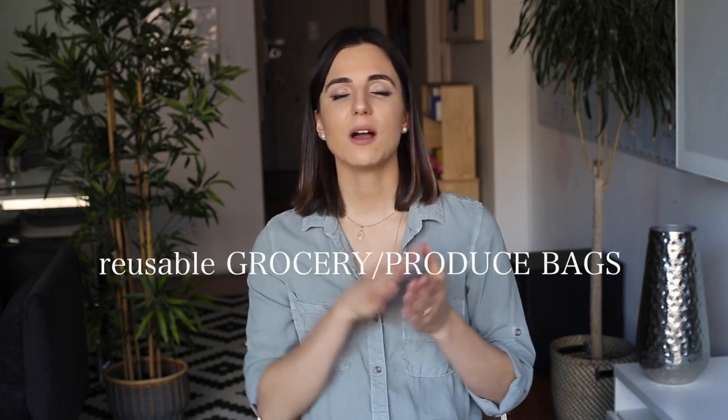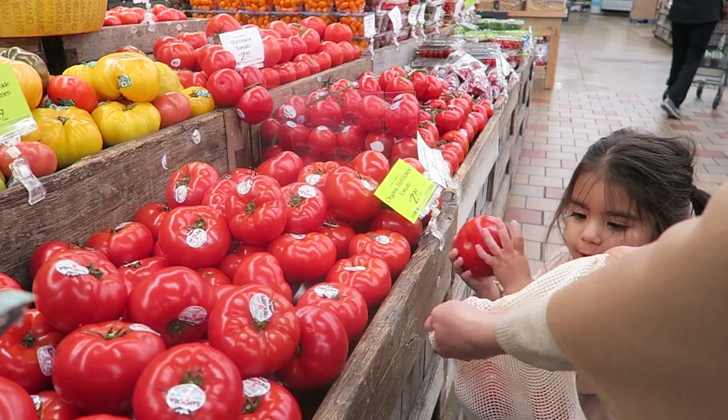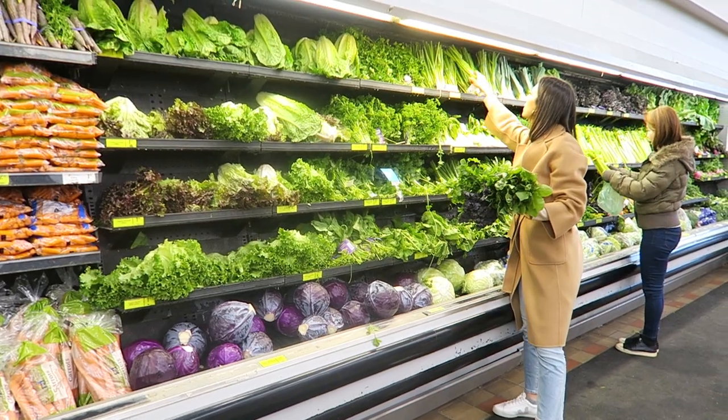Another out-and-about essential is reusable produce bags and grocery bags. Grocery shopping is one of the biggest parts of plastic production we support — a tomato already packed in plastic, pasta, sugar — most products are already packed in plastic. I felt really bad every time I came home from Trader Joe's and the packaging went straight from my kitchen to the garbage bin. By using reusable produce bags, you greatly reduce plastic as an individual, meaning less plastic in our landfills and oceans.